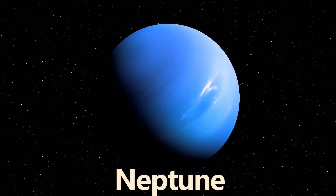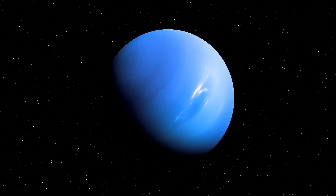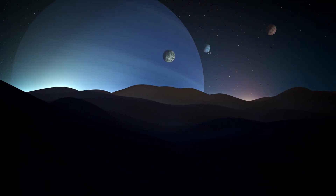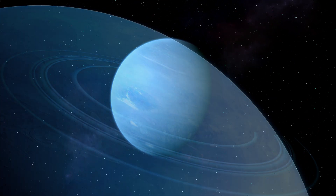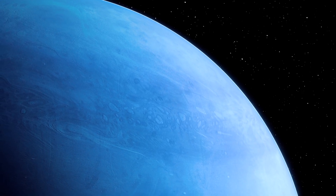Neptune, the farthest planet from the Sun, has supersonic winds and a dynamic atmosphere with large storms. Neptune is also accompanied by 16 known moons, and it also has a faint ring system. Being ice giants, Uranus and Neptune have no solid surface, but rather a soupy mix of gas and icy materials.